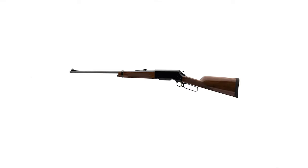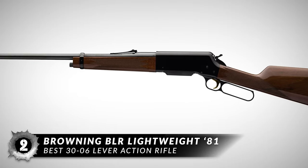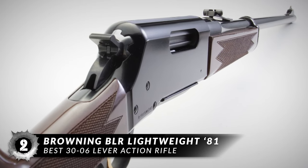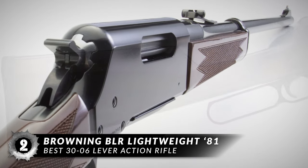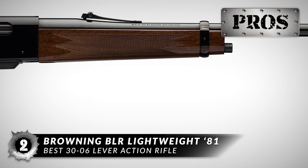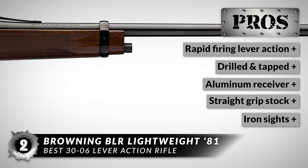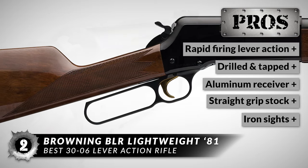Next on our list is the best .30-06 lever-action rifle: the Browning BLR Lightweight 81. The gloss finish on the walnut straight grip stock contrasts beautifully with the deeply polished blue finish on the receiver and barrel. The stock is sculpted from fine walnut, and the cut checkering in the grip and forend is crisply executed for lasting good looks and a more solid grip. We love this rifle because it is reliable, has rapid-firing lever action, is drilled and tapped for scope mounting, and comes with an aluminum receiver. Its straight grip stock stays true to the classic design, and it comes equipped with iron sights for out-of-the-box use.